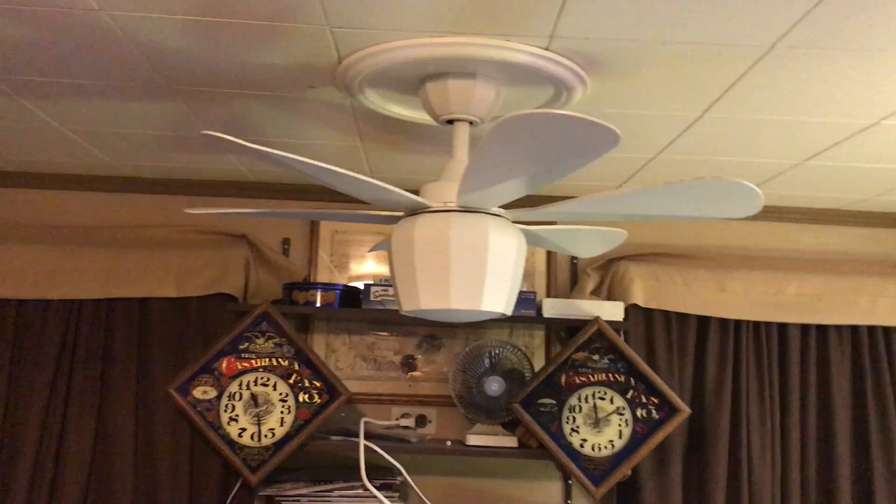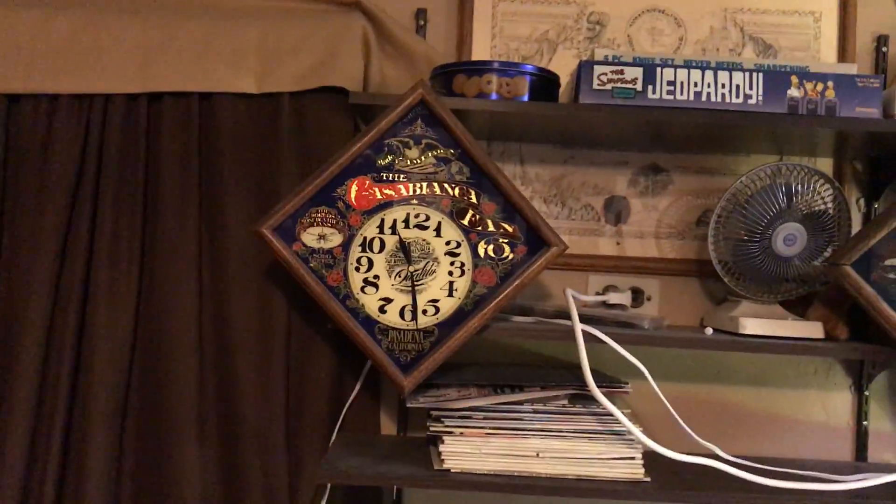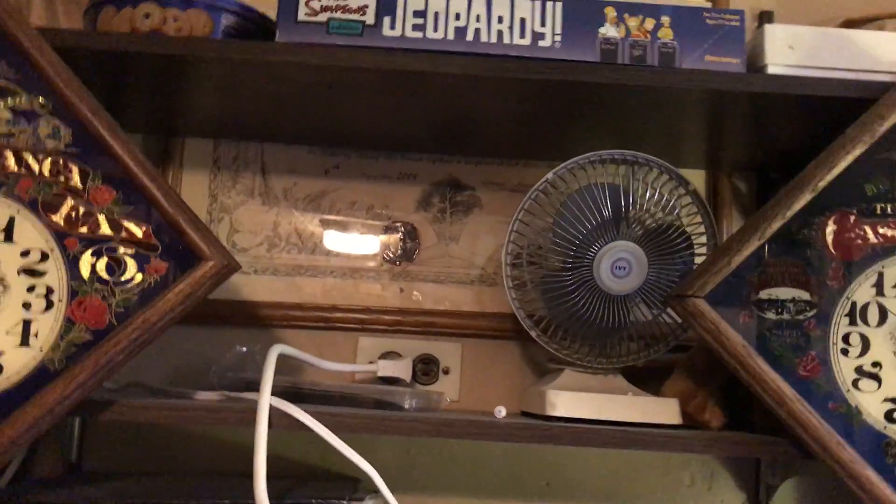All right, I'm in Mark's bedroom — the animation crease. I'm just gonna show you some of his other stuff. There's that little fan. I'm not even sure what that is. It's called an Ivy. Ivy.